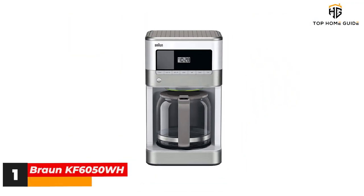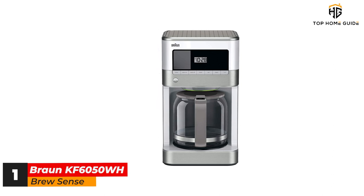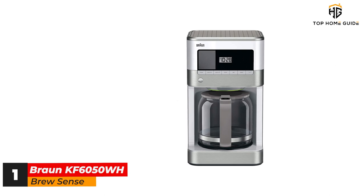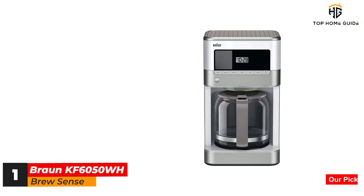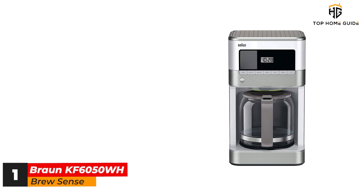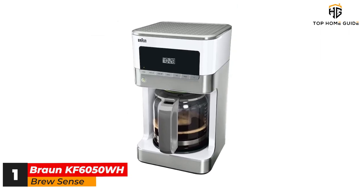Number 1: Braun KF6050WH BrewSense. Whether you're looking for a budget-oriented machine to fill a gap in your kitchen, or you're after a compact machine for a college dorm, the Braun BrewSense manages to hit a sweet spot between price and quality that secures it the top position here. The BrewSense KF6050 comes in just under $100 but still manages to brew great tasting coffee with some excellent quality of life features as well.